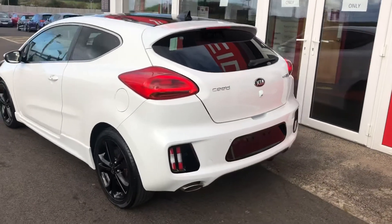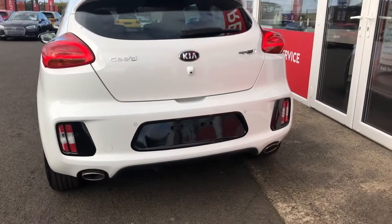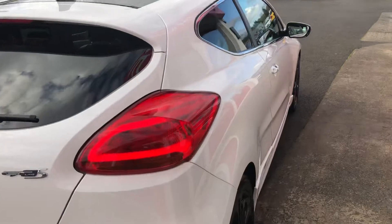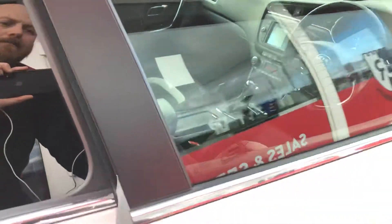This one is powered by the very economical 1.6 diesel engine that somehow still manages to produce 134 brake horsepower. It's matched in with the DCT automatic gearbox. I have to say it's a very impressive car to drive.